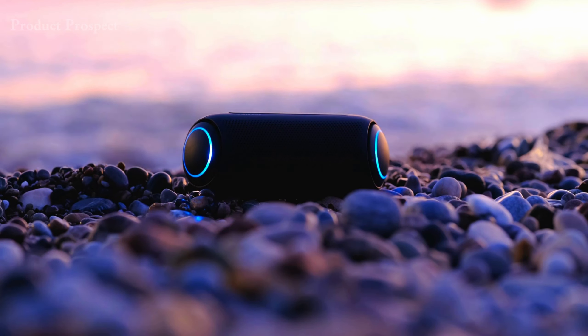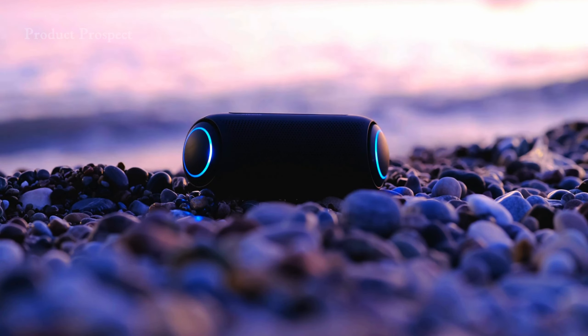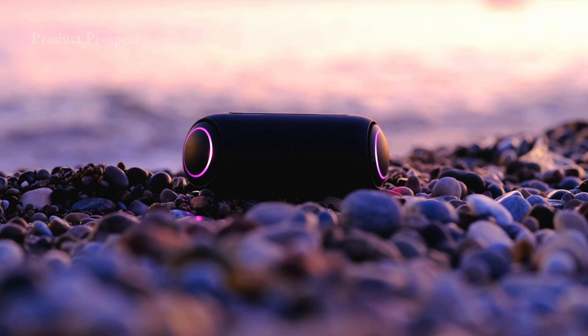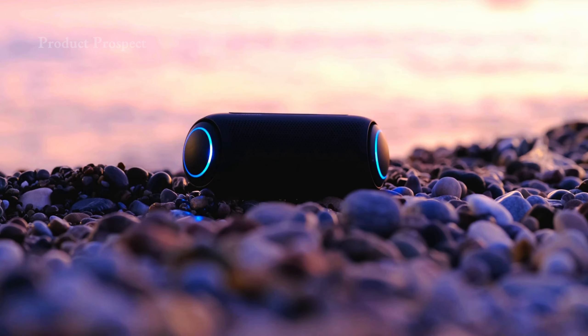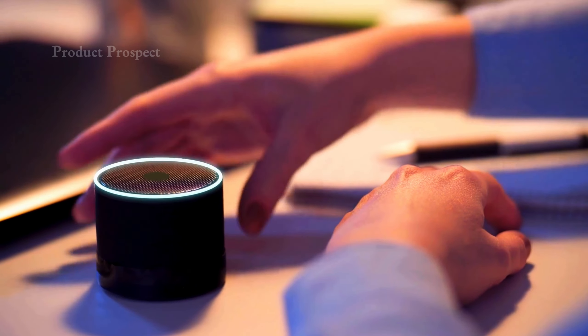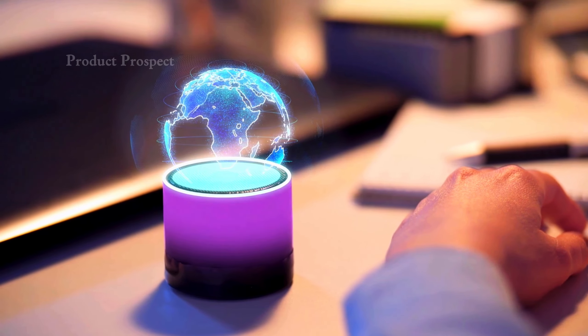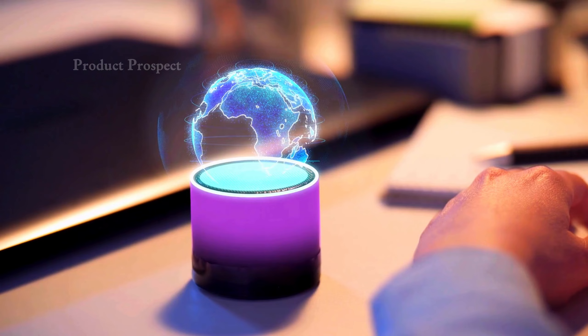Ever wondered if all Bluetooth speakers were born equal? Well, I have a story for you. Once upon a time, I was adrift in a world of speakers, lost in a jumble of jargon and specs. But fear not — I've braved the high seas of sound tech so you won't have to. We're embarking on a thrilling sonic expedition, exploring the vast landscape of Bluetooth speakers.